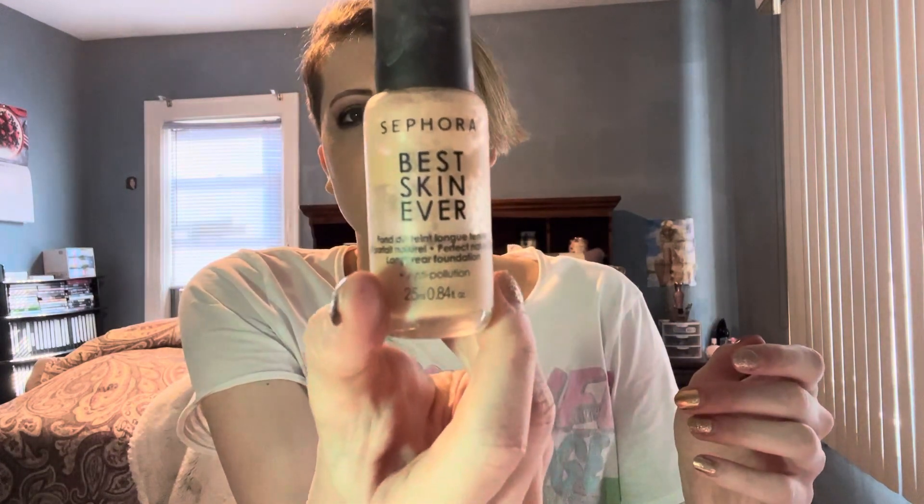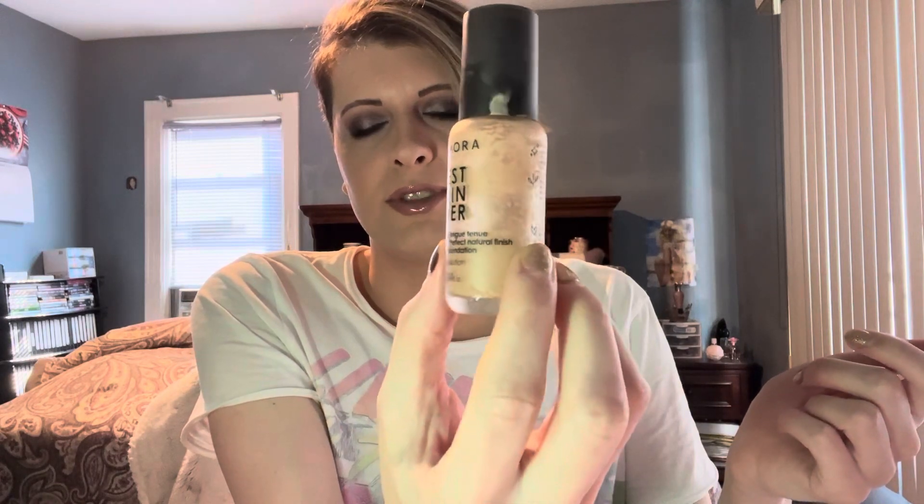Lastly, I used up a Sephora Best Skin Ever Foundation. I actually have my backup on today in color 21P. I love this foundation a lot. And that is my empties!